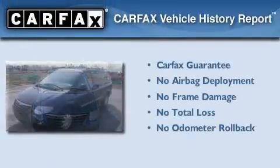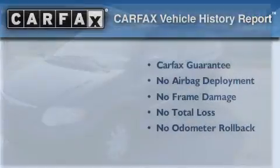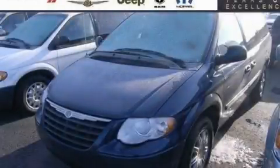Not to mention that this Chrysler qualifies for the Carfax Buyback Guarantee. Please call us today for more information on this great vehicle.